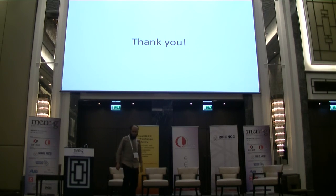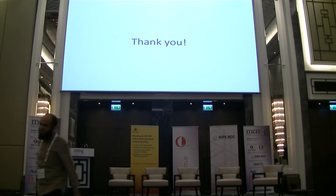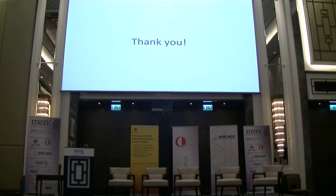This concludes the morning session. I want to thank our coffee break sponsor France-IX — unfortunately they couldn't join us today, but they are offering fresh French croissants outside, so don't miss it. Thank you, see you in 15 minutes.